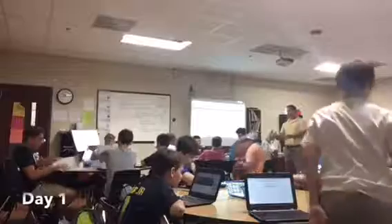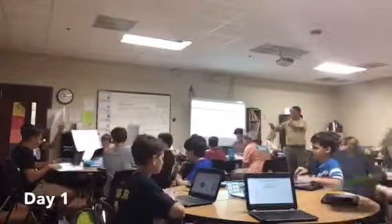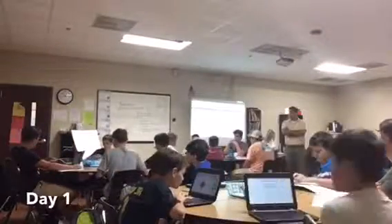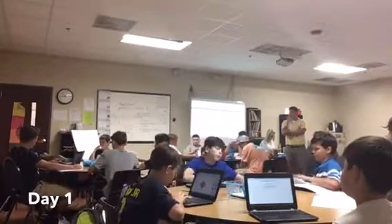With the clock ticking down, students rush to get into their groups and get to work. They only have eight one-hour class periods to get this project done, and every second is going to count. Can they get this done? Only time will tell.